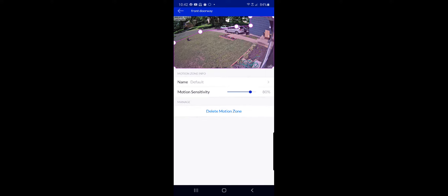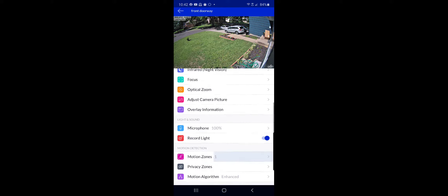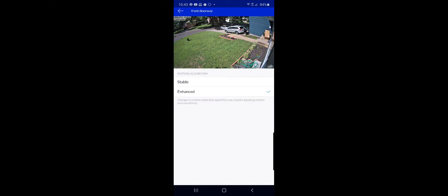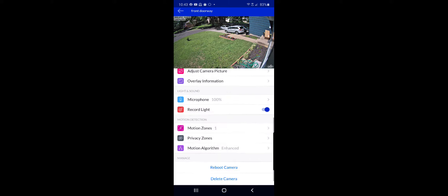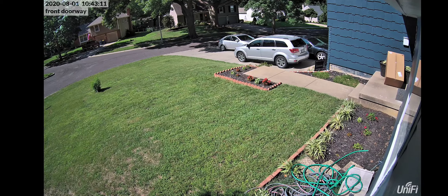I've seen it during night vision actually pick up a raccoon running across the flower bed. But in this case, it's not picking up a full grown adult walking across the yard. I feel that is really unacceptable, especially since we have the motion algorithm set to enhanced — you'd think that would mean something, but no, that is not the case.